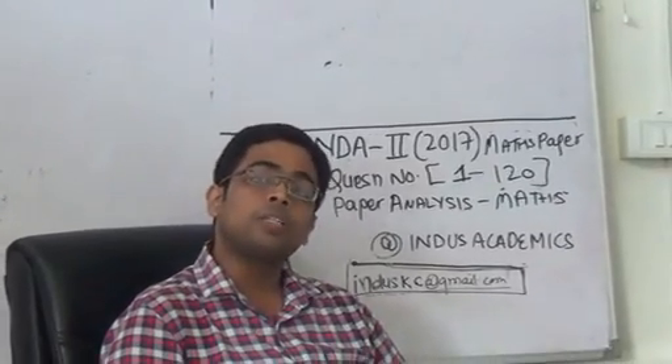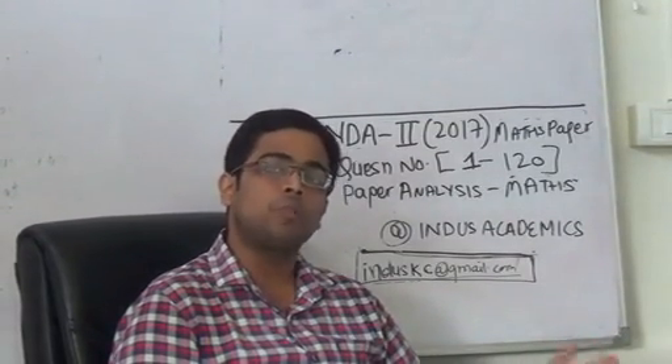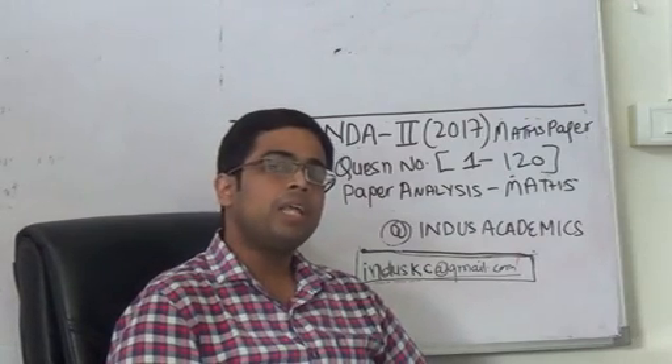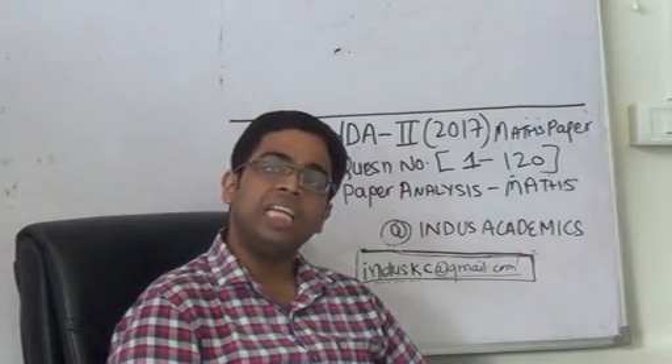One major thing: the two important topics, probability and statistics, had a huge weightage. There were 23 questions combined from these two topics. Questions from probability — barring just 2 or 3 — were very easy to solve. The entire question set from probability was straightforward.